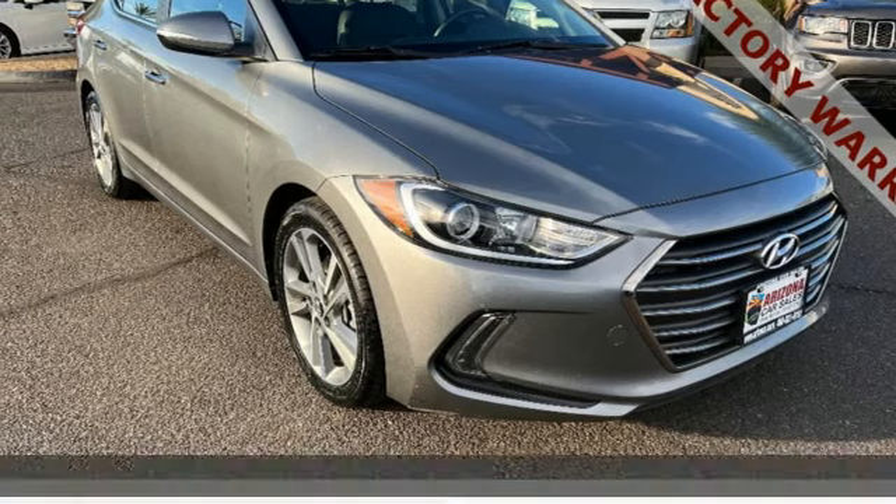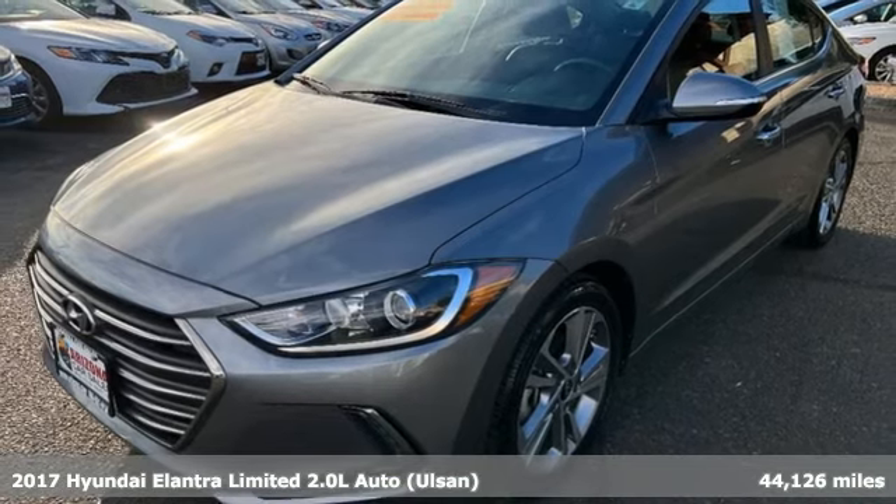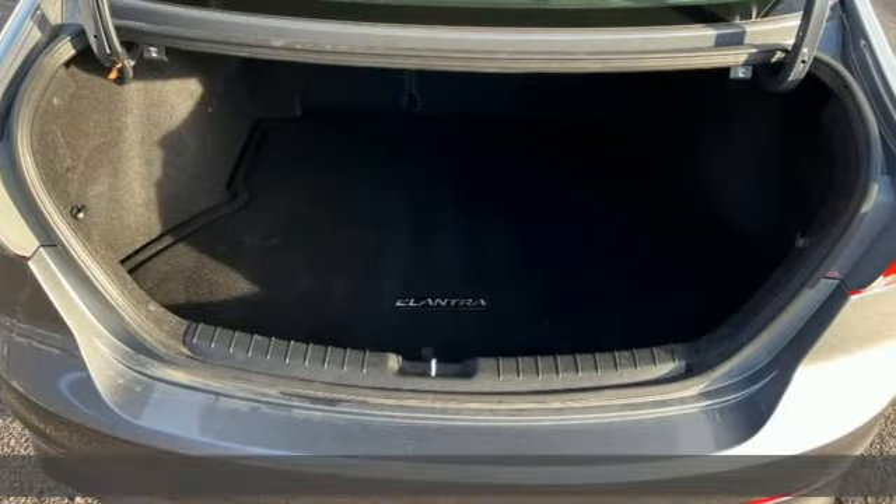Here's a certified 2017 Hyundai Elantra. It's all about more — more room to stretch, more space for cargo, and more go with less gas.